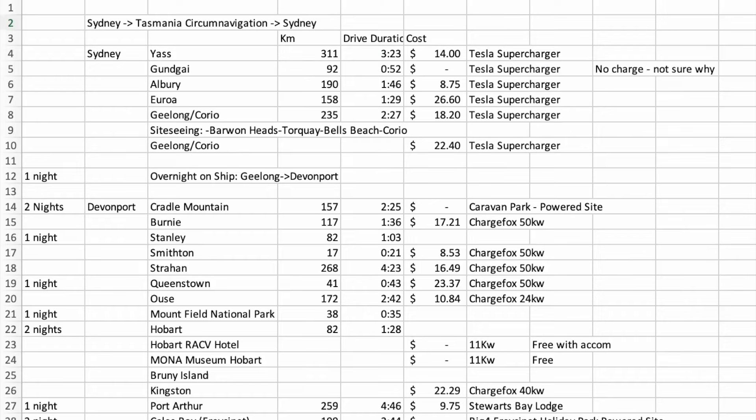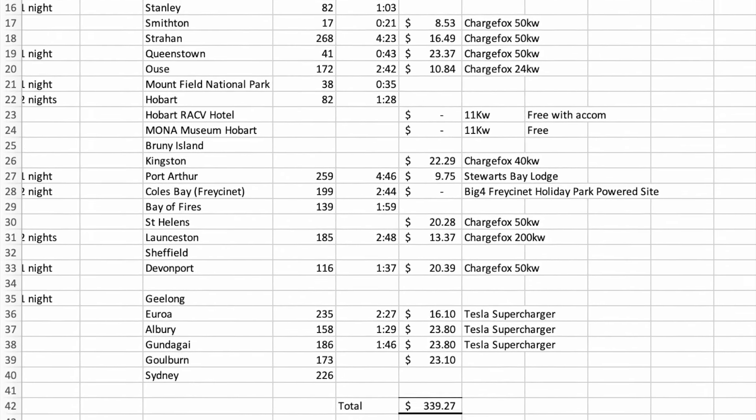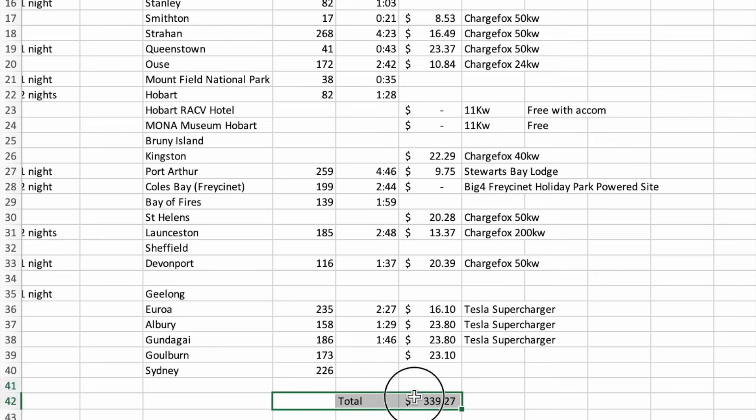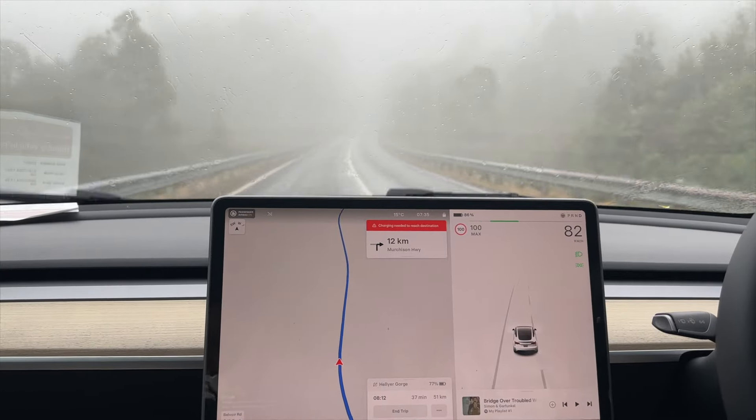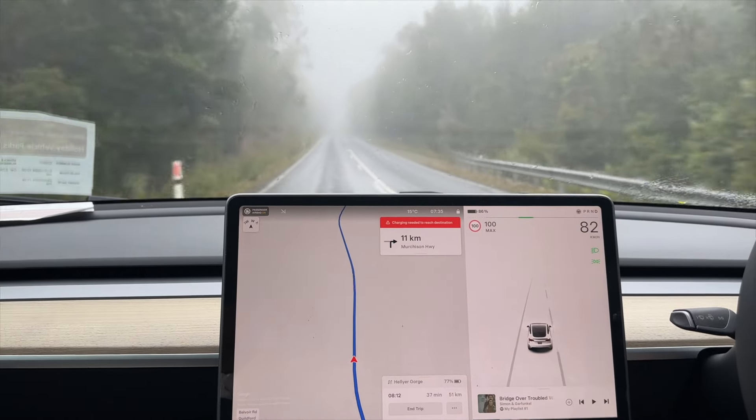During our trip from Sydney, down to and around Tasmania and back to Sydney, we clocked a total of 4,300 kilometres. Electricity cost was $339 Australian dollars. For me, road tripping in an EV around Tasmania was easy, cheap, and a lot of fun. Thank you for watching — join me on the next video.